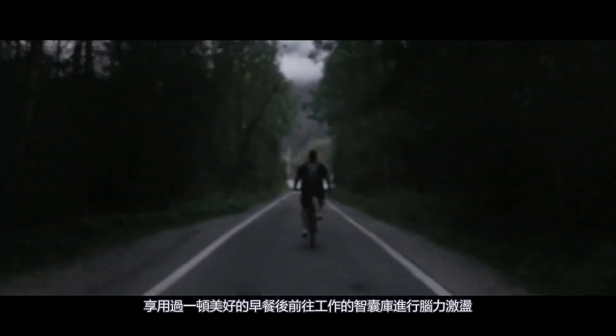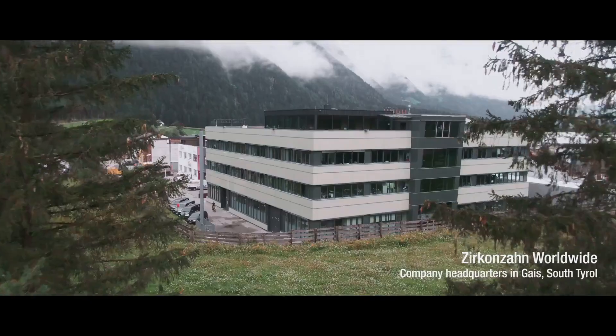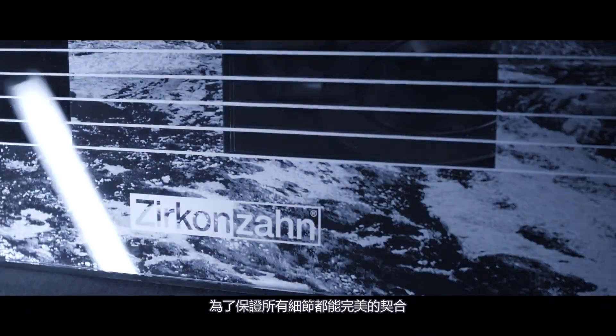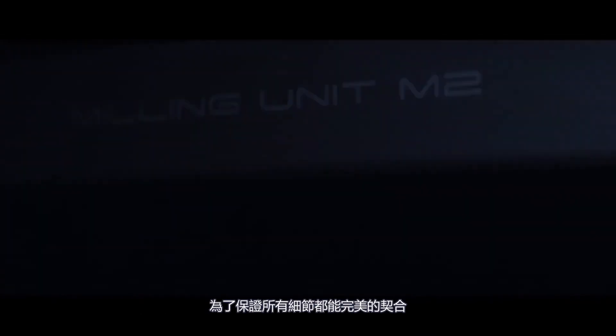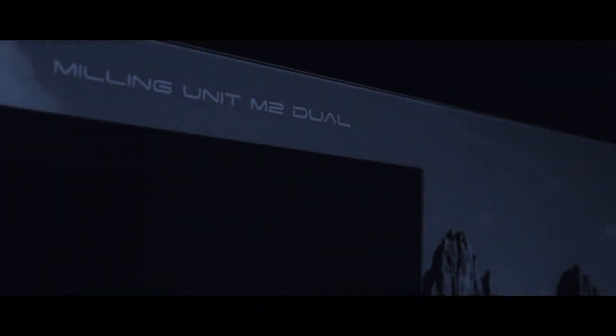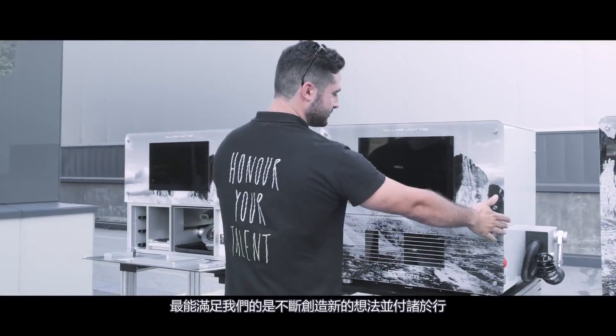After a good breakfast, off to our think tank. We like to do everything ourselves. This is the only way we can coordinate everything, to guarantee a perfect fit of all components. We try, we experiment, and we never give up. That is our motto. But what gives us the most satisfaction is creating new ideas and watching them become reality.